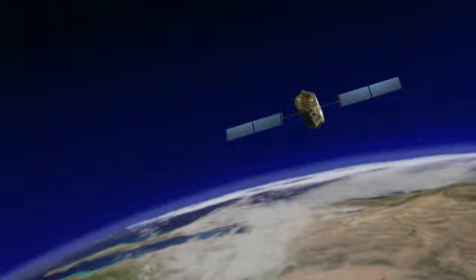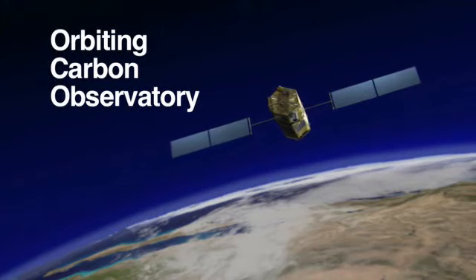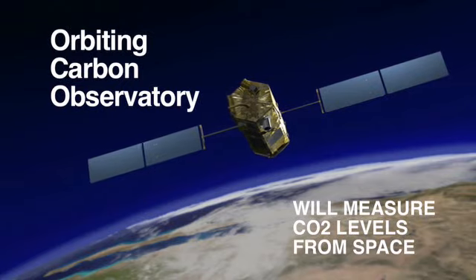The Ocean Surface Topography Mission is scheduled for launch from Vandenberg Air Force Base on June 15th. Six months later, another satellite, the Orbiting Carbon Observatory, is scheduled for launch. OCO will measure our planet's carbon dioxide levels from space. Let's turn now to a spacecraft that's been in orbit around the ringed planet for nearly four years.